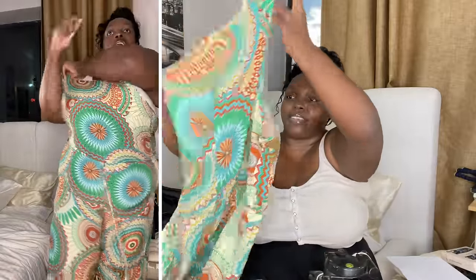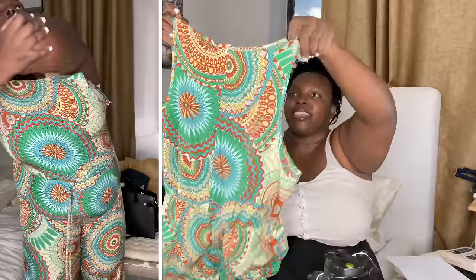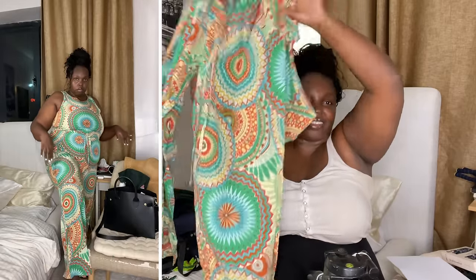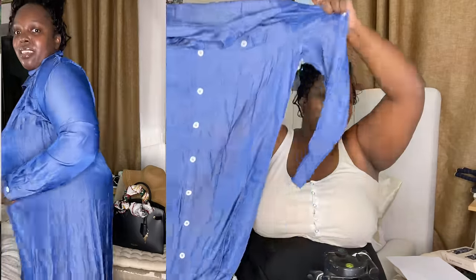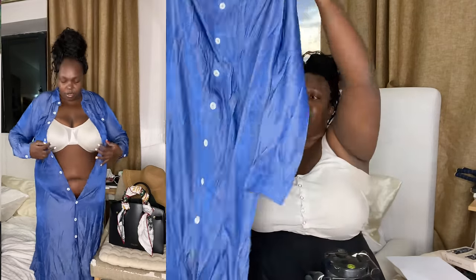Look at this — it's a jumpsuit! Such a cute color. I love it. Wide-leg gives class and sass, you know. This came just in time! It's XL. Follow me on TikTok please! And here's another sharp dress — it's XL. It's like a denim style — so cool!